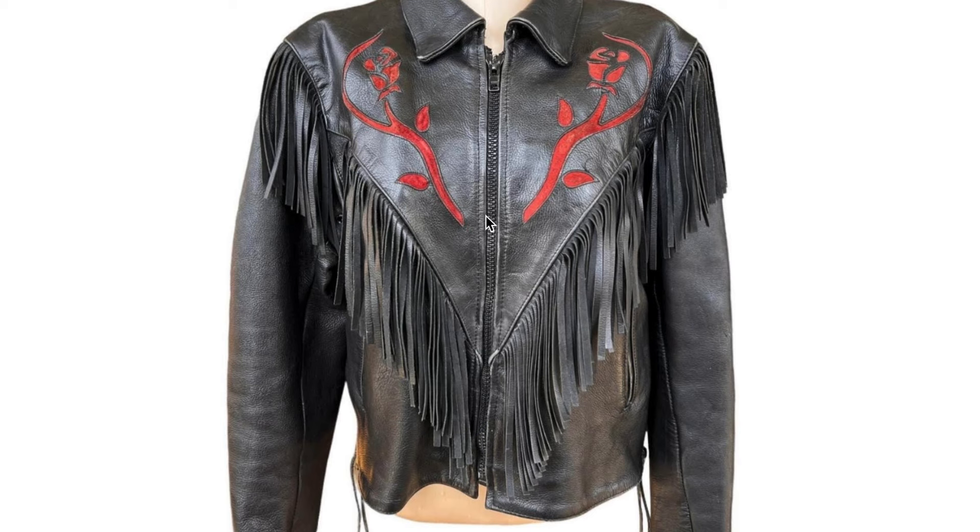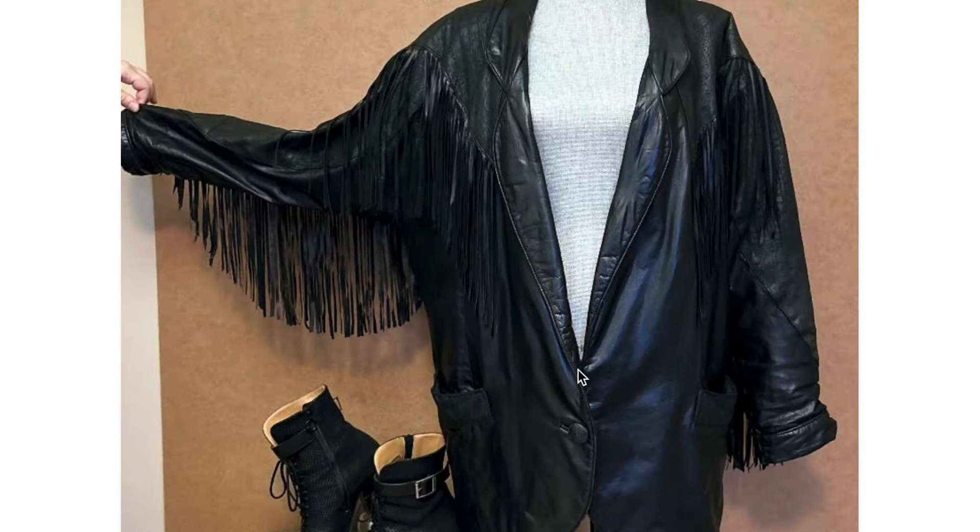This one is a little similar except it's not really as Western, but you do have the nice rose detail there. And then this one is interesting because it has the fringe but is also not in a jacket shape — it's in almost like a blazer shape. If you've ever seen blazers from the 80s with the dolman sleeve and shoulder pads, but it's leather, which is very interesting.